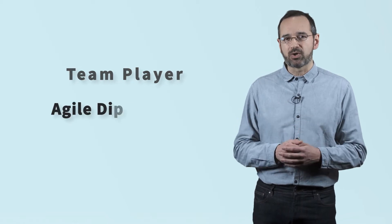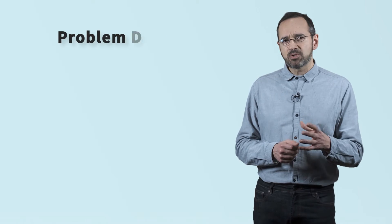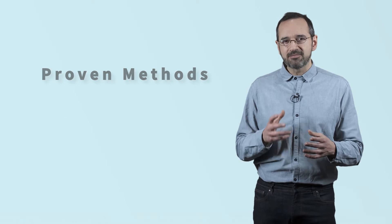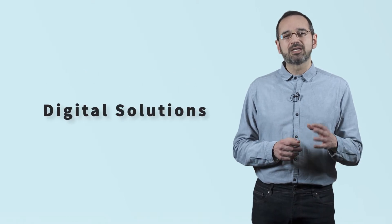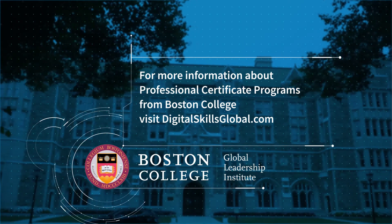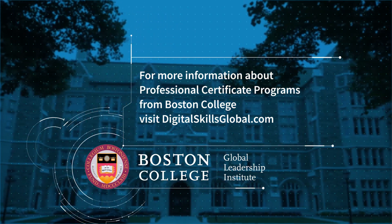The benefits of the course are clear. It will equip you with the skills, tools, and technologies to become a driven team player within an agile digital team, to look at business problems from the user's perspective, and to take a proven methodology to quickly define digital solutions that keep user experience at the forefront of the design process. Visit DigitalSkillsGlobal.com to learn more about our transformative programs.